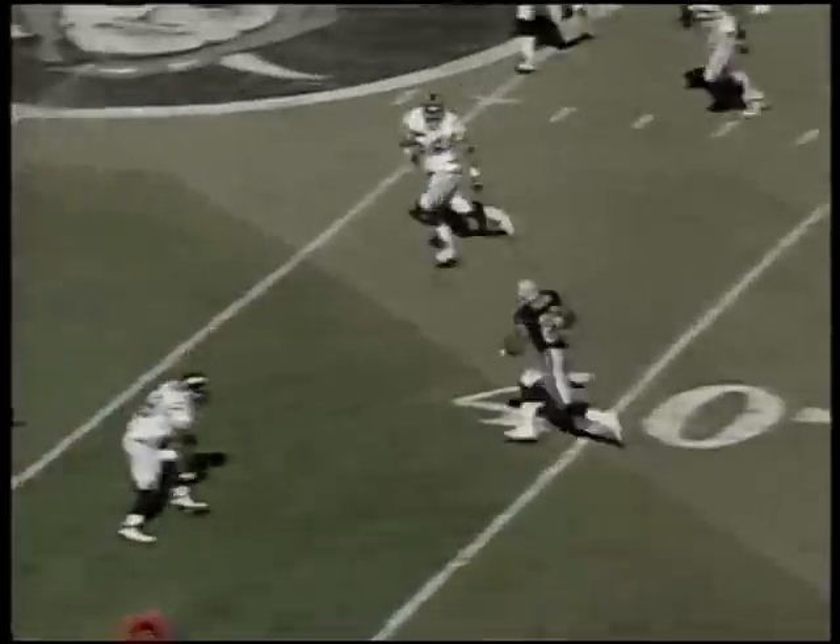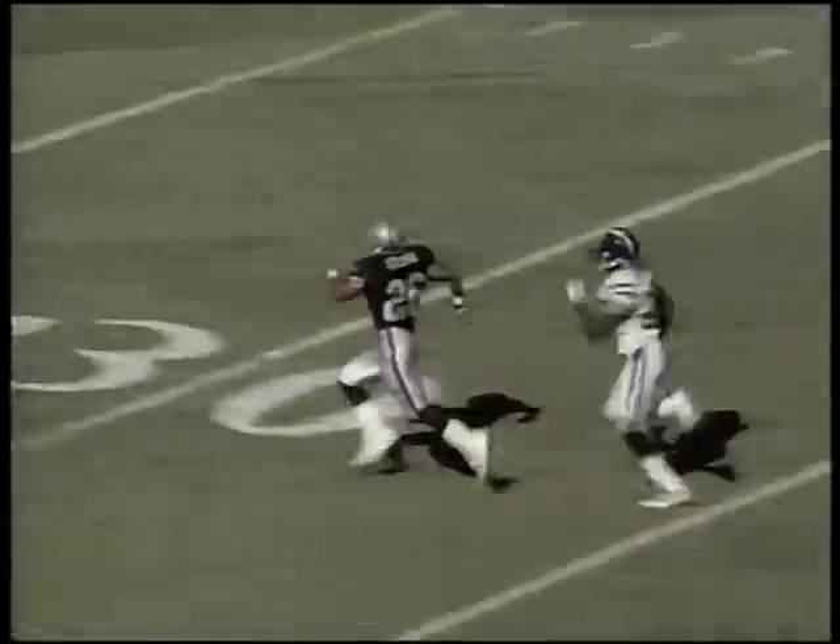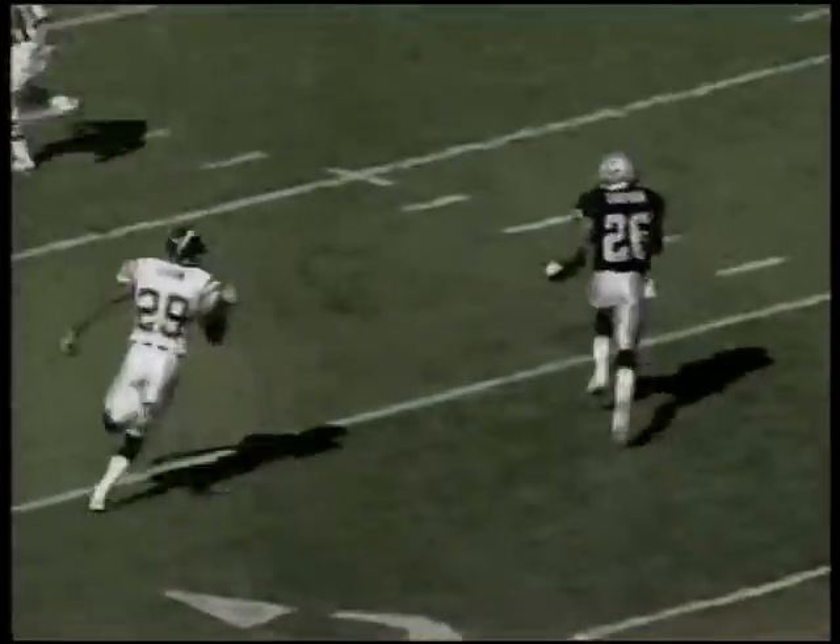Third and nine from the 30 for the Raiders. George to Napoleon Kaufman — kept the hand outside, and it's wonderful. He's gone — 70 yards. And just like that, the Raiders have pulled to within 12. Super Bowl.